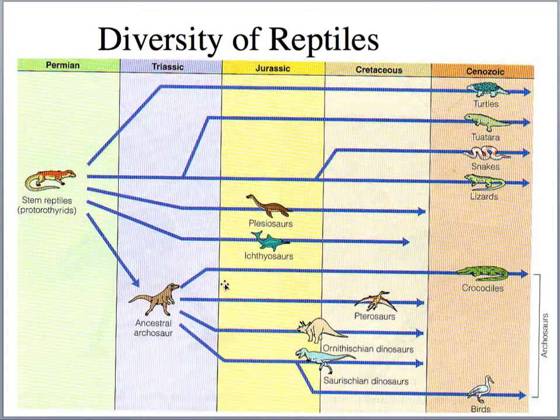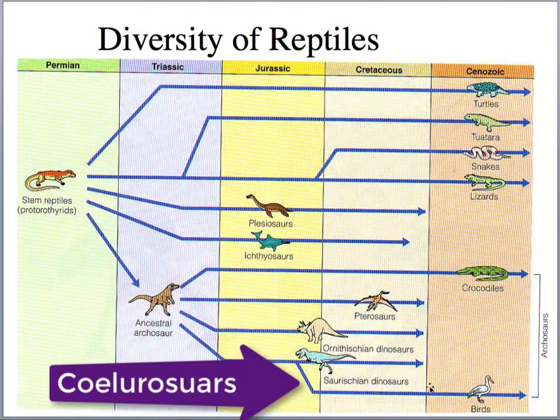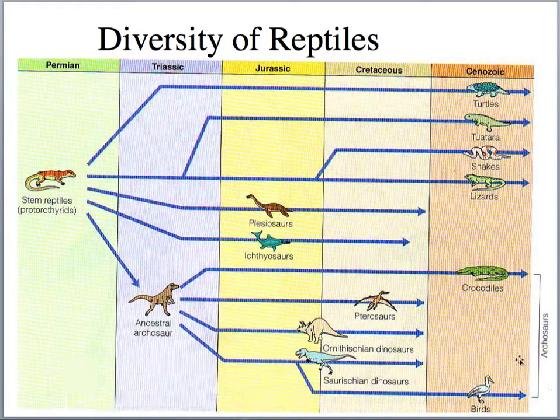Looking at the diversity of reptiles, we have the stem reptile protorothorid, then turtles, tuatara, snakes, and lizards. These organisms really diversify in late Permian-Triassic time, with snakes diversifying and separating from lizards in the Jurassic. Plesiosaurs and ichthyosaurs are marine reptiles breaking off in the Permian, following a different clade than the archosaurs. The archosaurs — the thecodonts — lead to crocodiles, pterosaurs, bird-hipped and lizard-hipped dinosaurs, and modern birds evolved from the coelurosaurs.